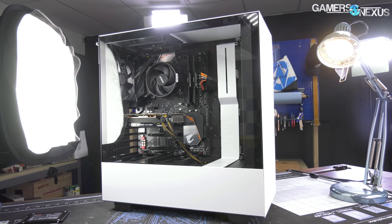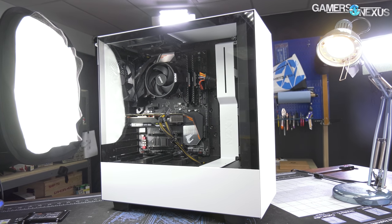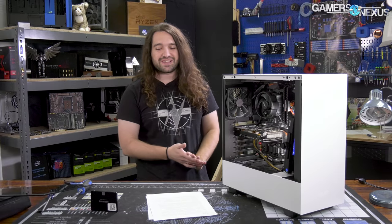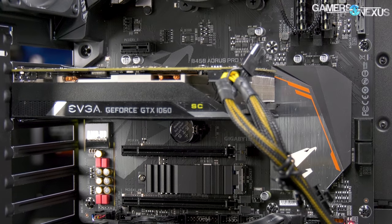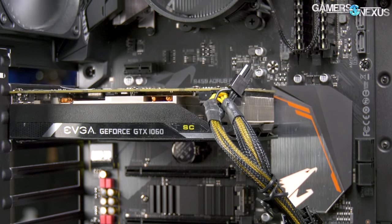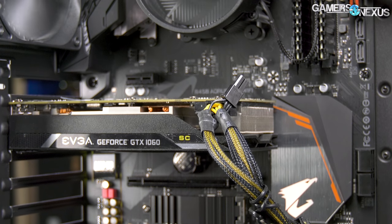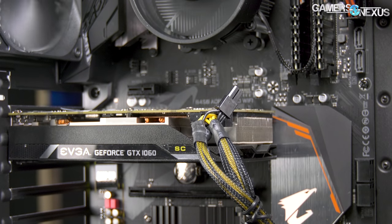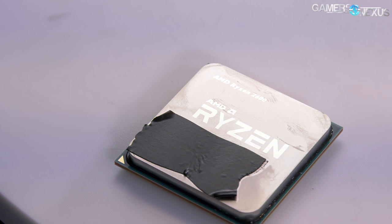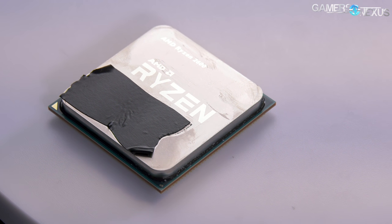The build comes out with a GTX 1060 6GB SC card, which is about the cheapest 1060 you can get — it's a 1060 6GB card, not a 2060. It's about $200 after the rebate, sometimes a little cheaper, sometimes a little more. And then the CPU is an R5-2600, which we awarded our Best Overall Value award for this year out of all the CPUs.